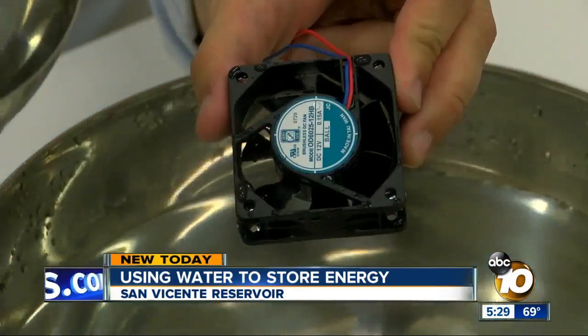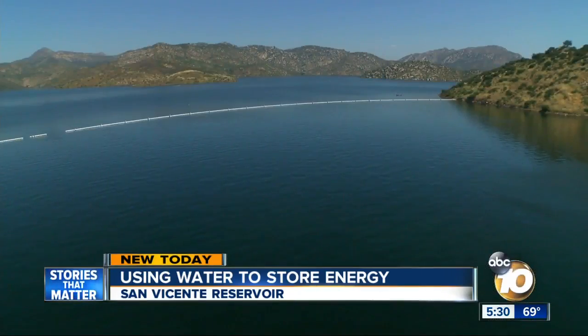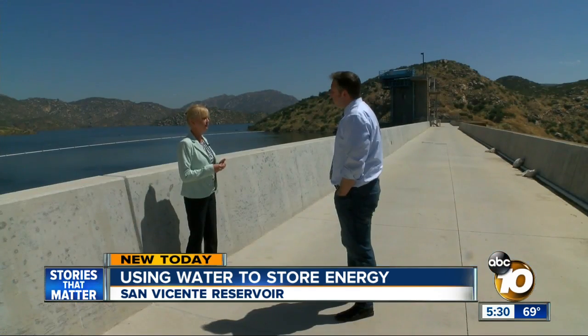It's a pretty simple process. Brent Ideson with the City of San Diego says the power coming out will be more than they used to pump the water in the first place. It's going to be better for rate payers and give San Diego a place to store water and energy for 325,000 homes annually.